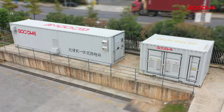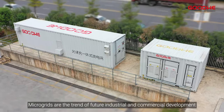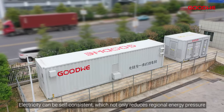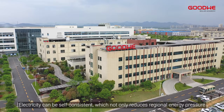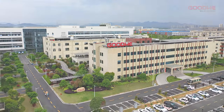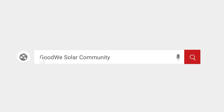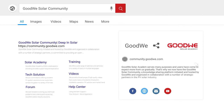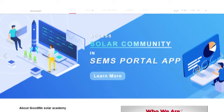Microgrids are the trend of future industrial and commercial development. Electricity can be self-sufficient, which not only reduces regional energy pressure but is also very grid friendly. Thank you for watching. For more installation and configuration videos of the GoodWe training series, please visit our GoodWe community and stay tuned to our official account.